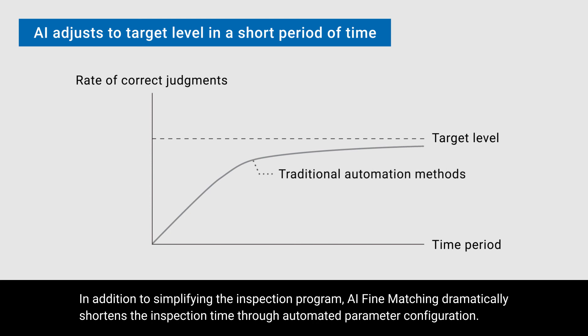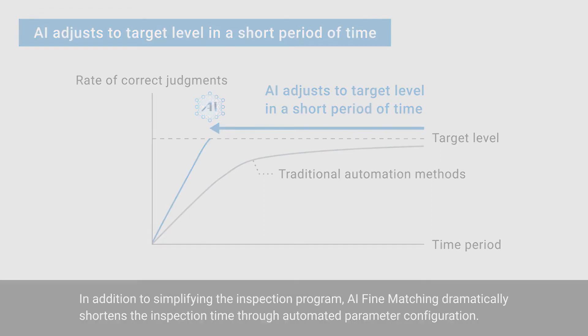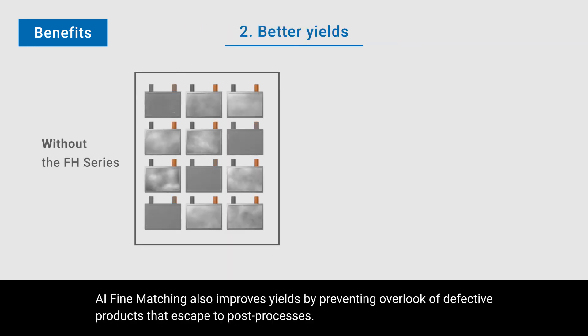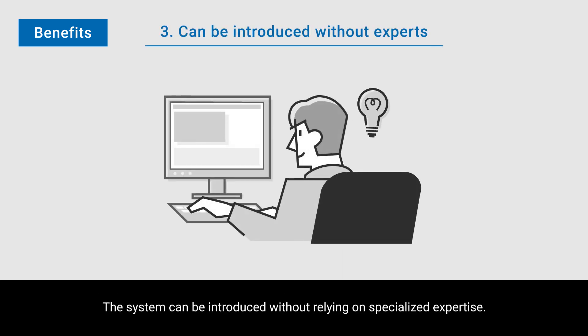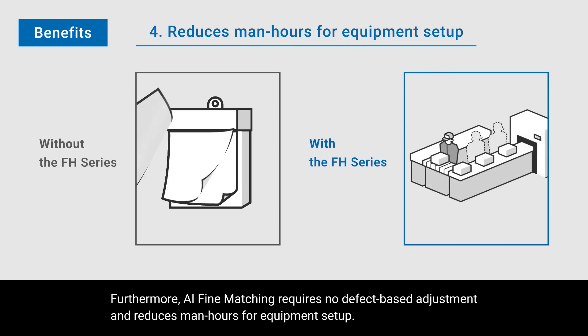In addition to simplifying the inspection program, AI fine matching dramatically shortens the inspection time through automated parameter configuration. It reduces the number of inspectors by preventing over-detection and wasteful secondary inspections. AI fine matching also improves yields by preventing the oversight of defective products that escape to post-processes. The system can be introduced without relying on specialized expertise. Furthermore, AI fine matching requires no defect-based adjustment and reduces man-hours for equipment setup.